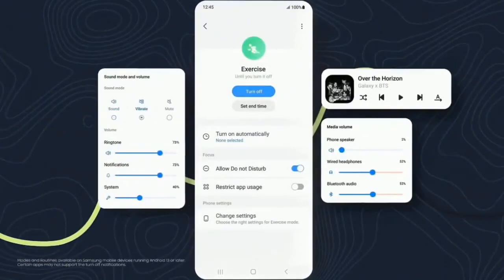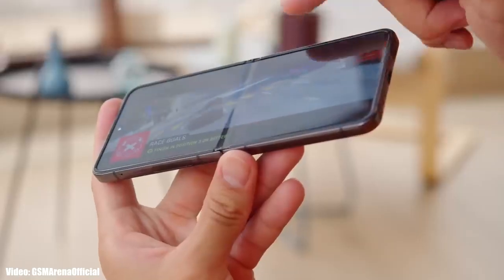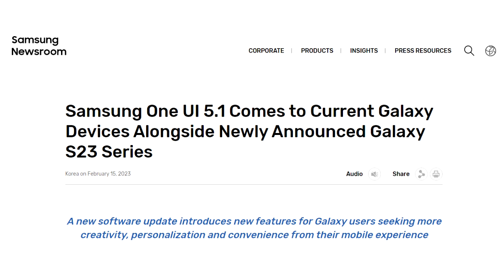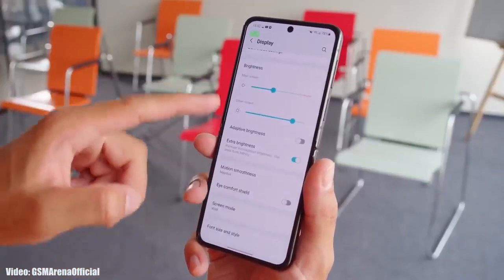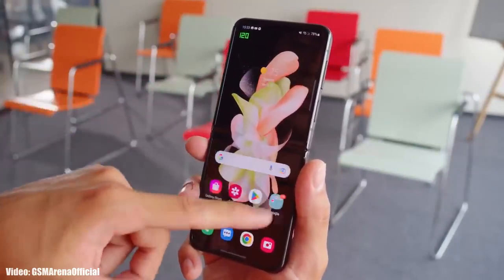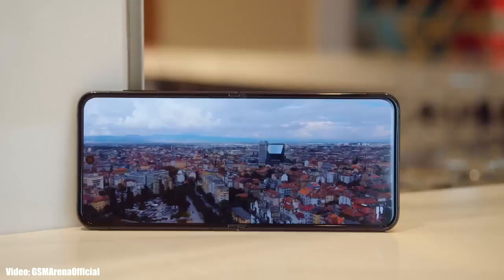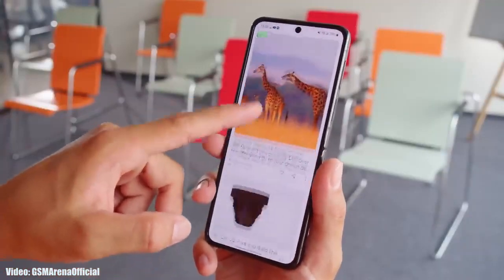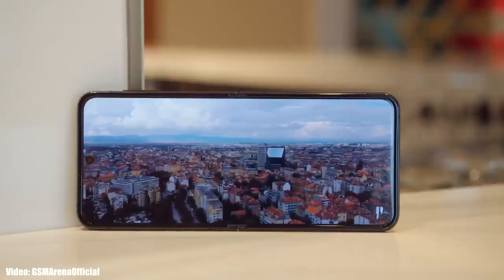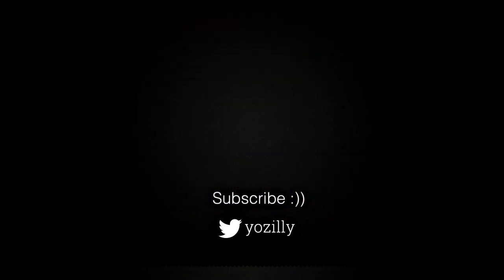Those were some of the main features One UI 5.1 brings — there will be more features and UI changes that couldn't be covered in this short video. Samsung has released the update and it's currently rolling out in different countries around the globe. Keep in mind that the release date may vary depending on the variant of your smartphone, the region you are in, and the carrier you are using. If you haven't received it yet, don't worry — by the first week of March the update will be available in all countries on every Z Flip 4 and Z Fold 4.